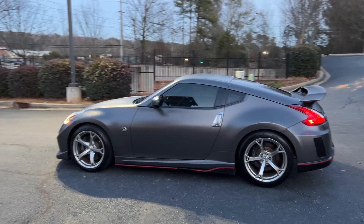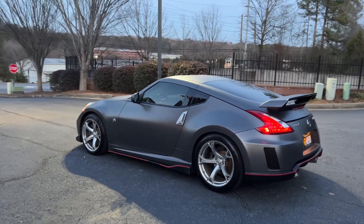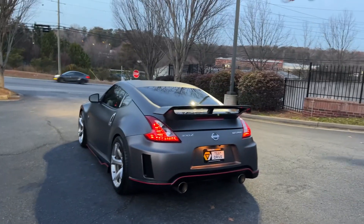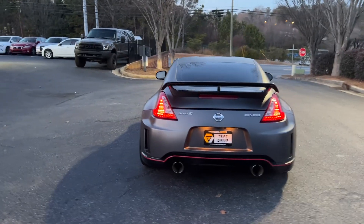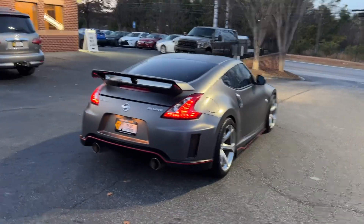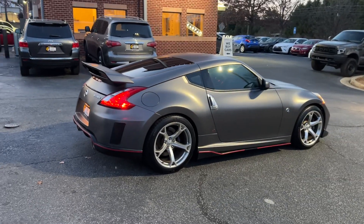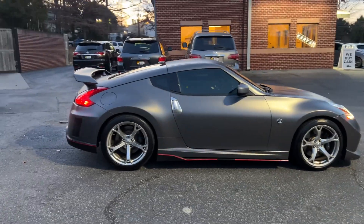I went ahead and put a set of Z1 20mm spacers on it just to get it sitting right. I even put a Z1 diff brace on it just because I had them laying around. This thing is cool — it gets a ton of attention everywhere it goes. It's also got a pair of AEM intakes and a JL 12-inch sub in the back, which took the place of where the spare tire would be.